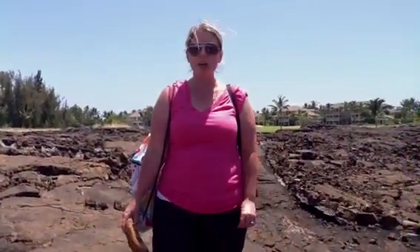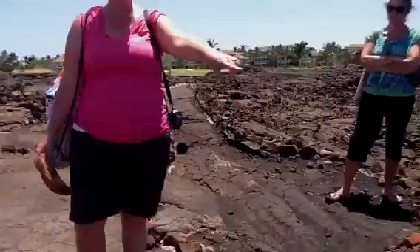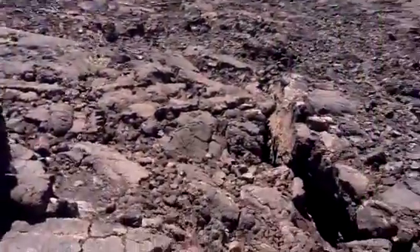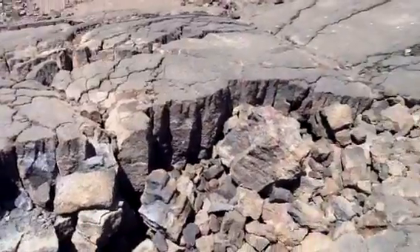Ms. Longing, who is filming this, is standing on the edge of a crevasse. A crevasse is something that's just a deep crevice. Sometimes you hear about them in ice, like in glaciers, but in this case it's right here in the lava field.